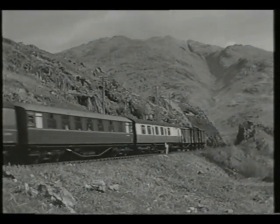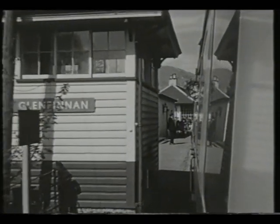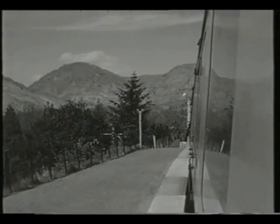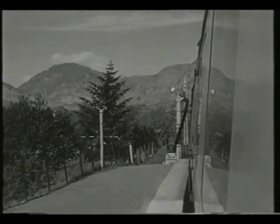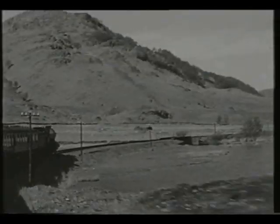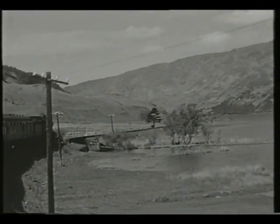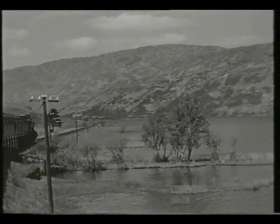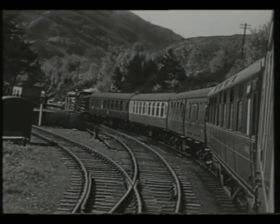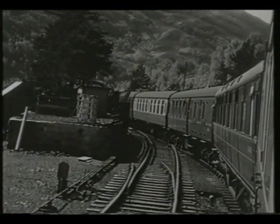Note the fish vans at the back of the train. Glenfinnan was the first stop for this train. Here the train is approaching the top of the climb after Glenfinnan, the last part being 1 in 70. Glenfinnan viaduct was passed non-stop.